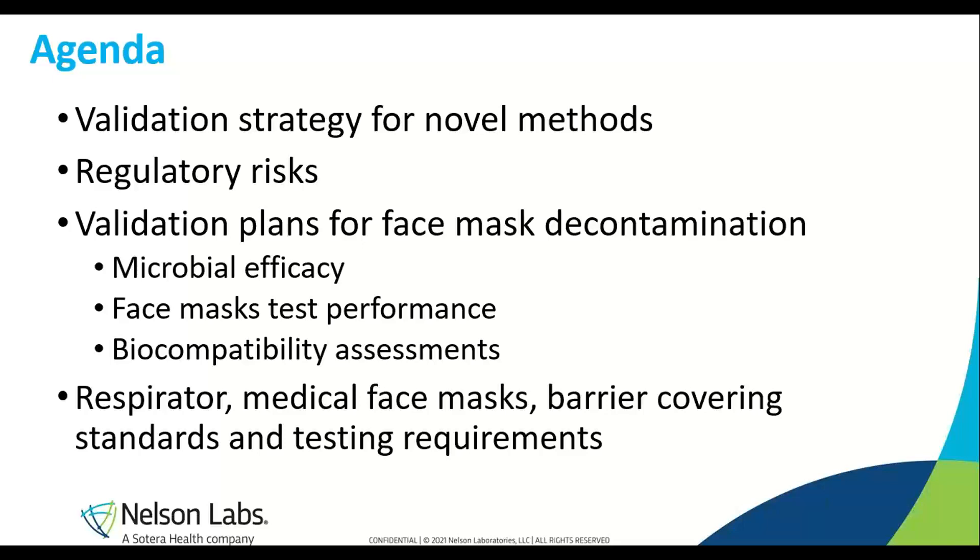Moving on to today's agenda: this will be a two-part presentation where Alba will be talking about validation strategy for novel methods and some of the regulatory risks for bioburden, log reduction, or decontamination methods. Janelle will go over respirator, medical face mask, and barrier covering standards and testing requirements — the integrity tests performed after decontamination has happened on the masks, as well as some used for single use.